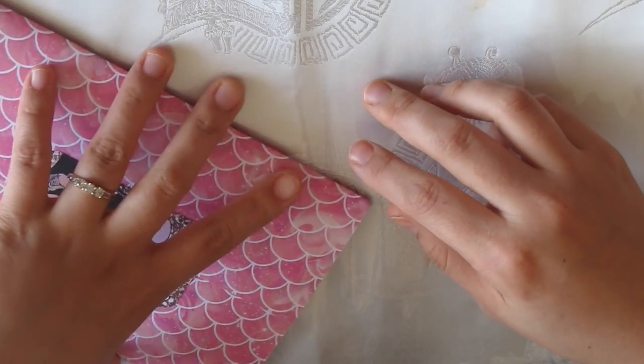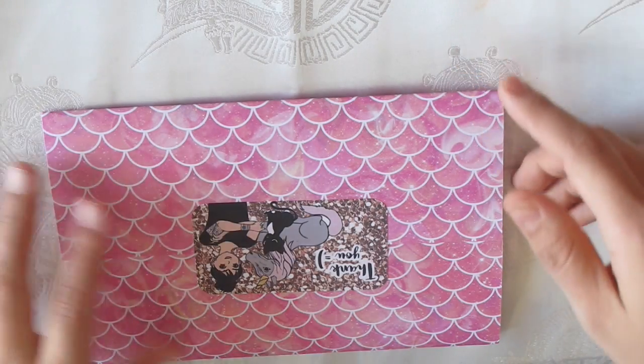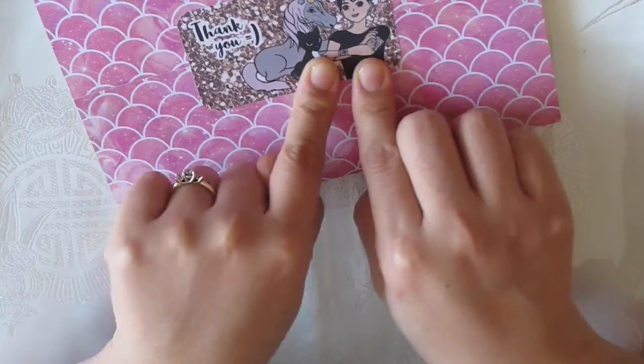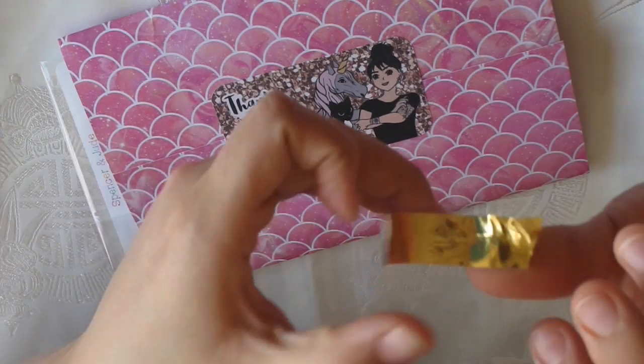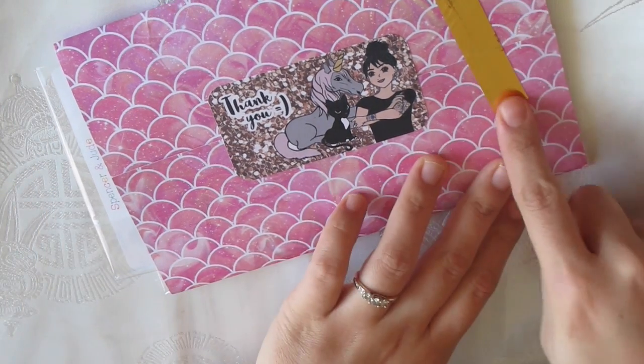I saw this packaging she had on Instagram and asked if she was sending to international customers, because some shops send a hard mailer instead. Anyway, this is how her stuff came in — it's packaged so nicely. I opened it from the side because I didn't want to destroy it. And she has this washi — it's metallic, I need some of this in my life, it's so pretty.